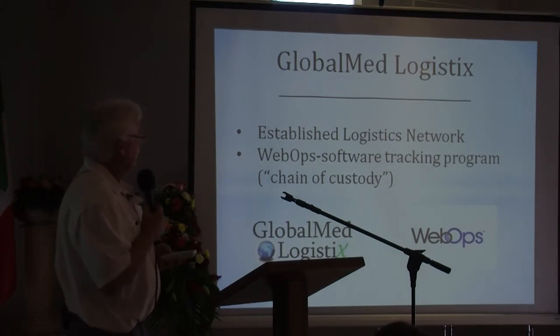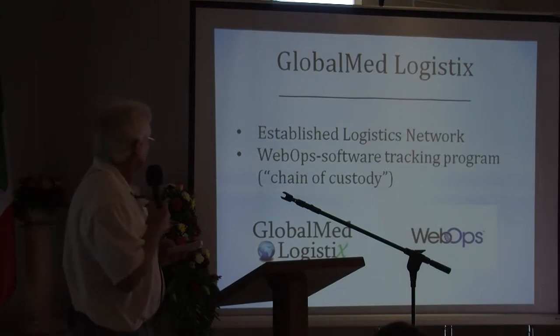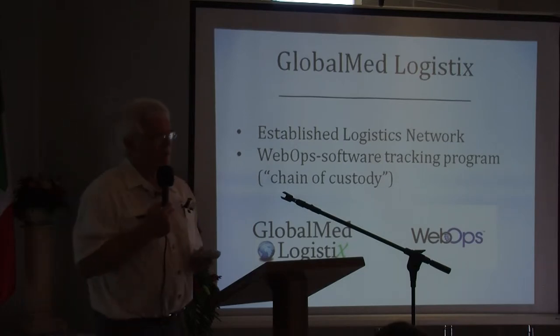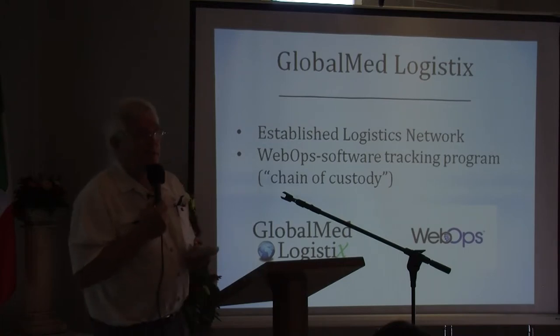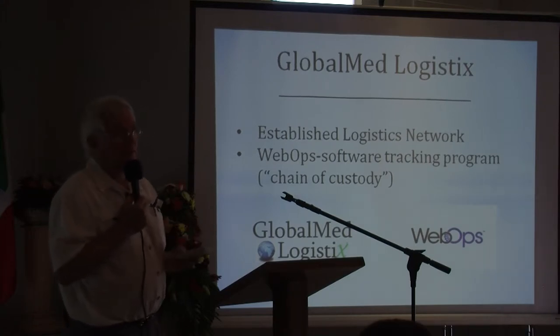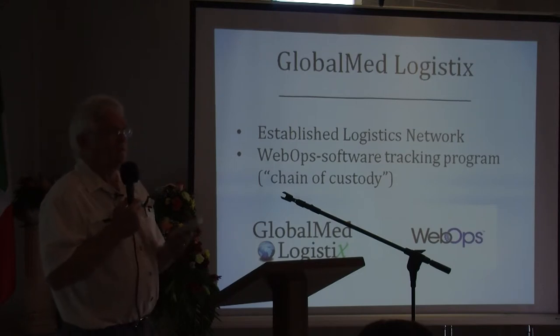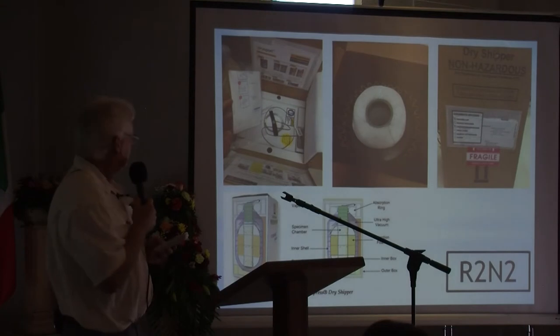The additional partners we have in this alliance are Global Med Logistics and Web Ops, which is a software tracking system. It has been used extensively in the States for implant tracking, and they've adapted their program. Gordon Ford is here with Al Payne representing those two companies, and they have a system for tracking biologic tissue. Through that, we can actually send tissue from the United States to our lab in Roatan with a specialized container to keep the cells in the tissue viable.